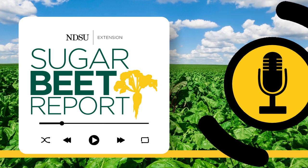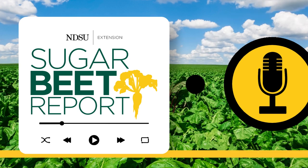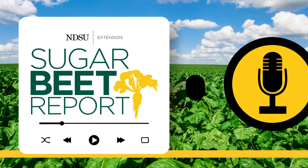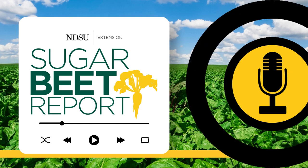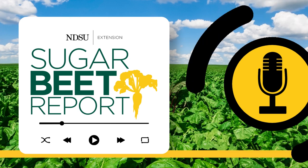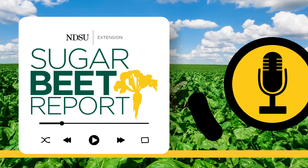This is the Sugar Beet Report, bringing you the latest information from NDSU throughout the sugar beet growing season. Now that the valley has received some notable rainfall, we're discussing the management of Cercospora leaf spot in sugar beet with Dr. Ashok Chanda, Extension Sugar Beet Pathologist with the University of Minnesota and Northwest Research and Outreach Center in Crookston, Minnesota.